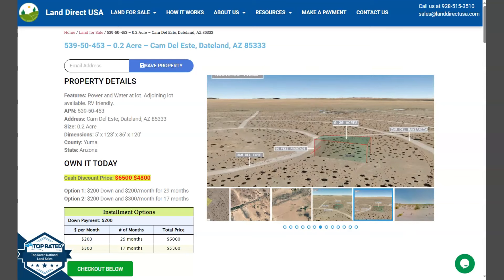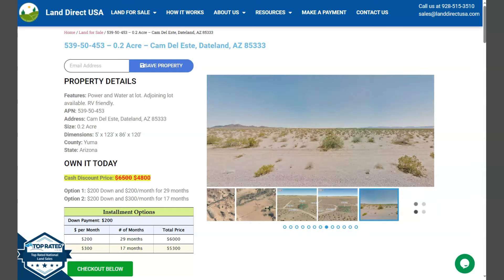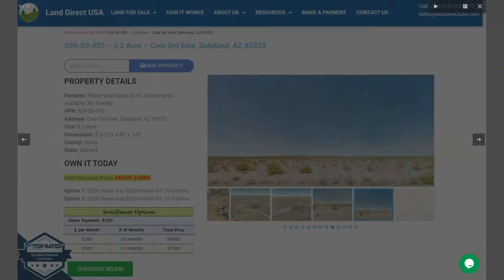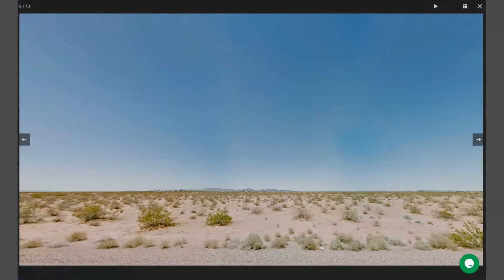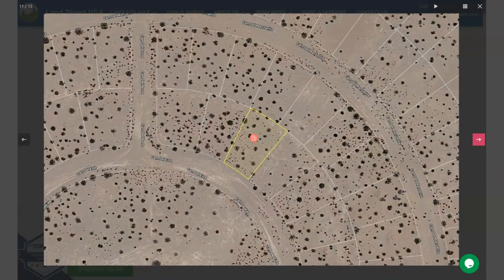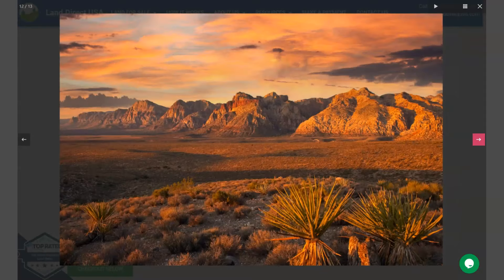Now on the side here, you will see some gallery photos of some mountain views or aerial views. There are some actual photos of the nearby area as well. So let's take a quick look. Now as you can see, Dateland is surrounded by the Sonoran Desert. This offers visitors the opportunity to experience this unique desert landscape. Adjoining lots are available, and also power and water is readily available within this area.